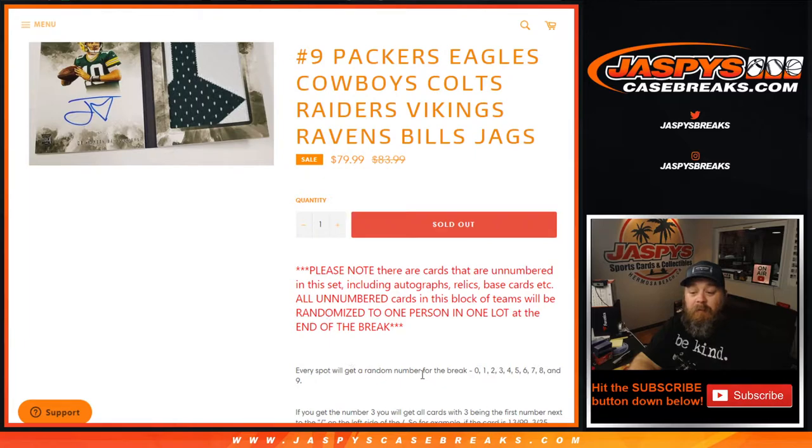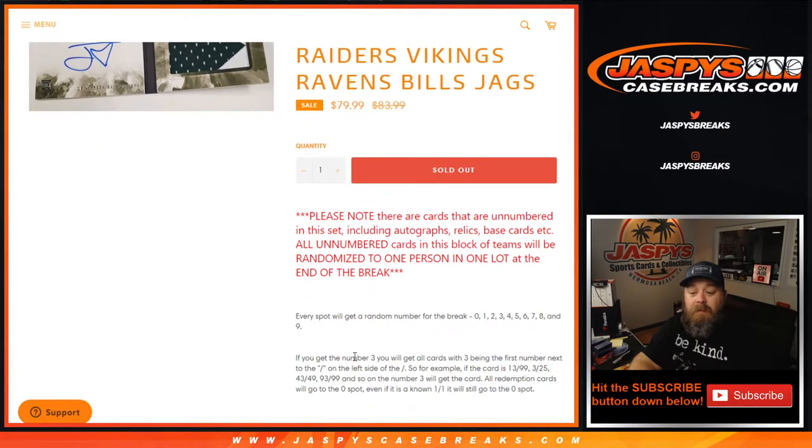Every spot will get a random number, zero through nine. If you get the number three, you will get all cards with three being the first number to the left of the slash. So for example, if the card is 13 out of 99, 3 out of 25, 43 out of 49, 93 out of 99, and so on — number three will get the card.